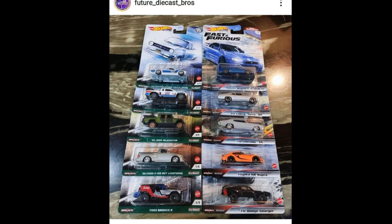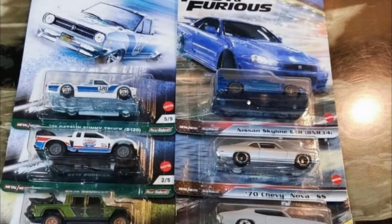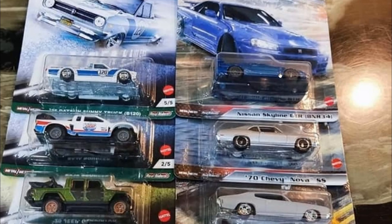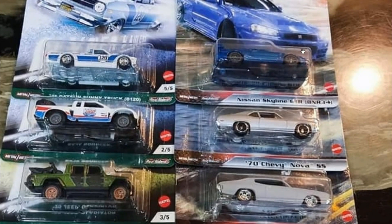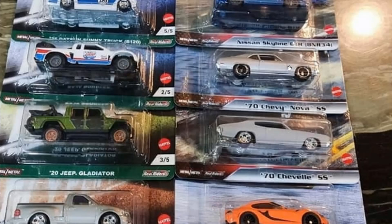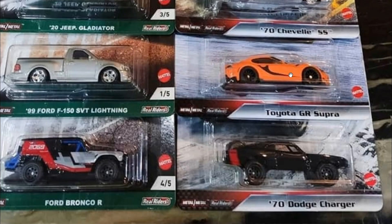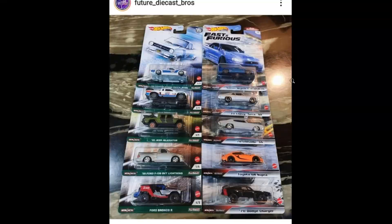The Fast and Furious Fast Superstars set is now available in some parts of the world — thanks to Future Diecast Bros for the photo. Here are the cars in the Fast Superstars set: the Nissan Skyline GTR R34, which by the looks of pre-orders is the most sought-after car. I've seen online sellers already pricing it at around 20 US dollars. There's also the 1970 Chevy Nova SS, the 1970 Chevelle SS, the Toyota GR Supra, and the 1970 Dodge Charger.